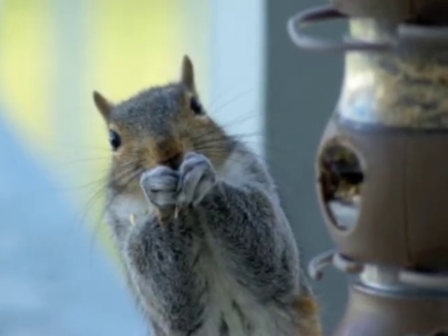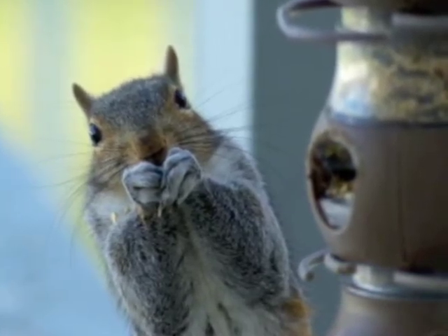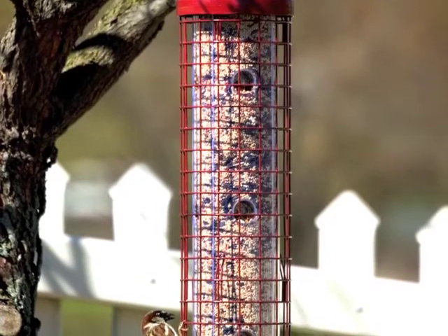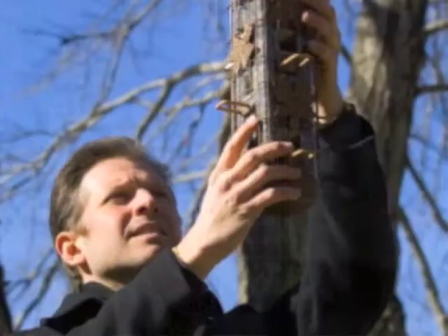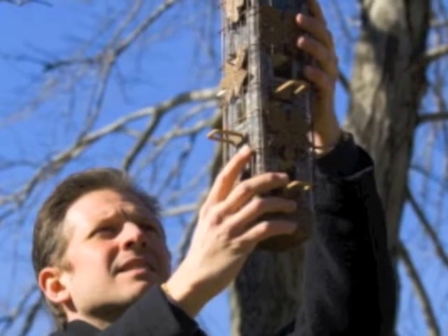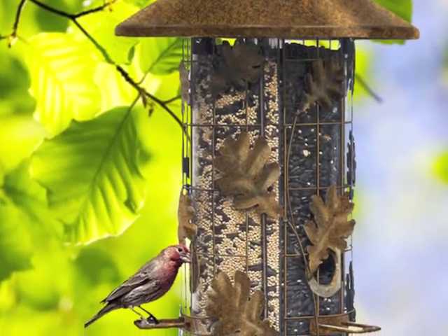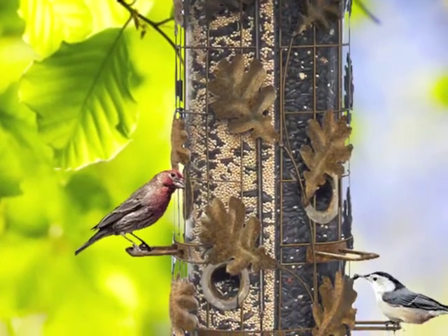Squirrels can be a lot of fun to feed. In fact, many people will provide a separate food source for their squirrels, like peanuts, placed away from the bird feeders. Many people also purchase squirrel-resistant feeders to deter them. One good example is the Squirrel Be Gone feeder — a square silo with a spring-loaded cage on the outside. As soon as a squirrel jumps on, its weight brings the cage down and covers up the seed ports.